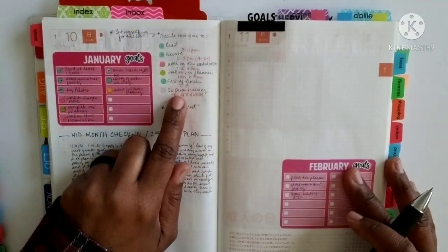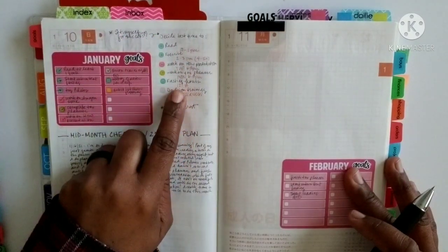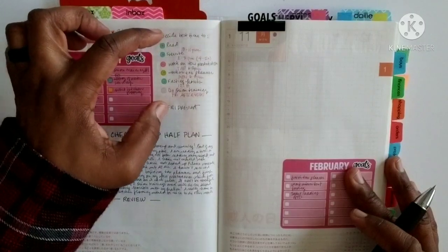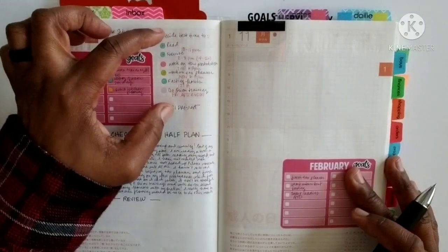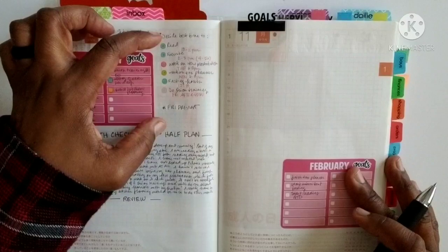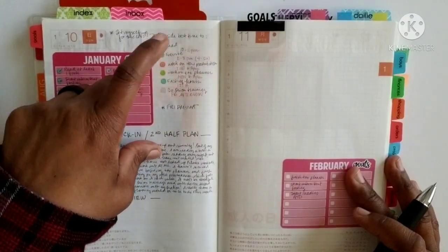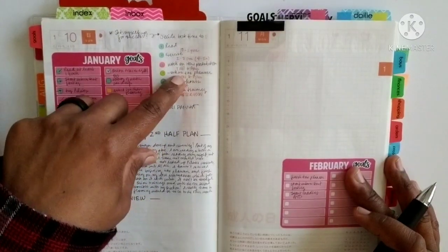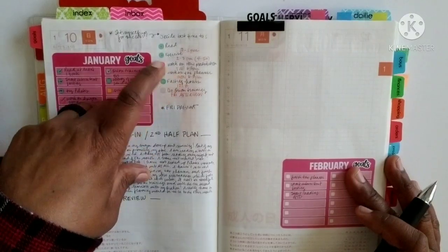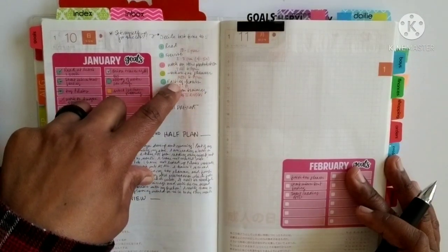I shared in my previous goal planning video that I set up some keys for success for myself - blocking out when I would do the key habits that will make me successful for each goal, like what day of the week, what time of the day, and what time I'm going to rest and not be working on anything, trying to set myself up for success. I think this is a good premise, and if I really focus in on it more in February, it will be even more helpful in progressing on my goals.